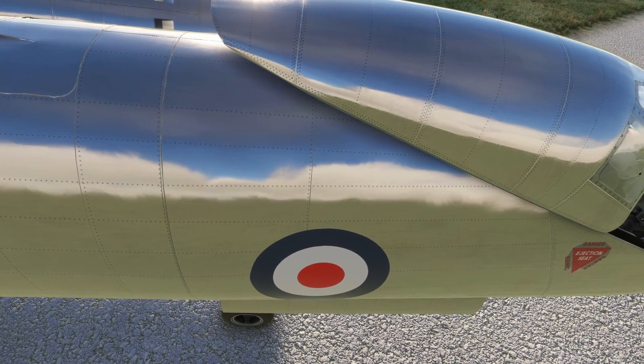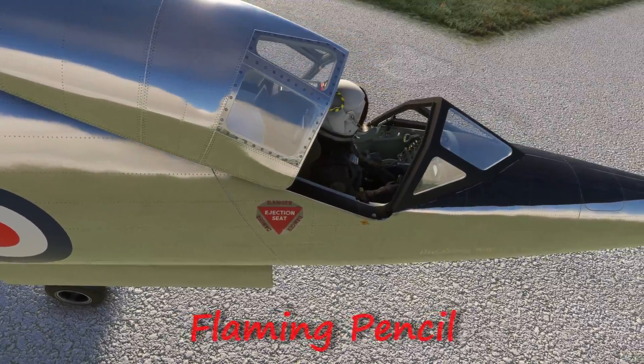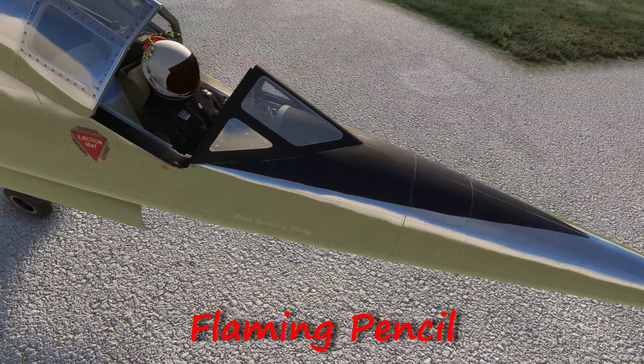Check out the images and you can form your own opinion. Developed by the Bristol Aeroplane Company, the T-188 garnered the nickname the Flaming Pencil.